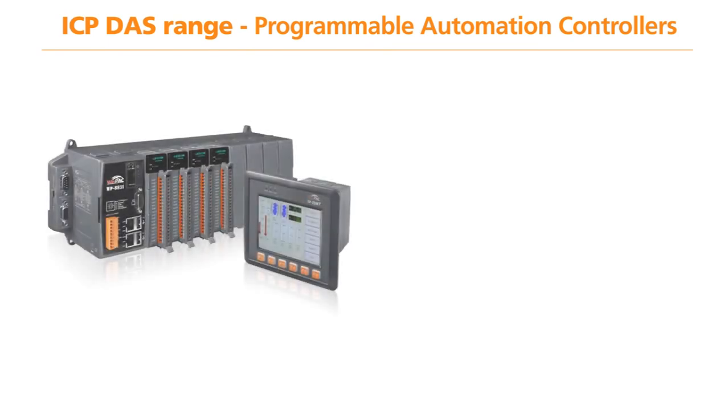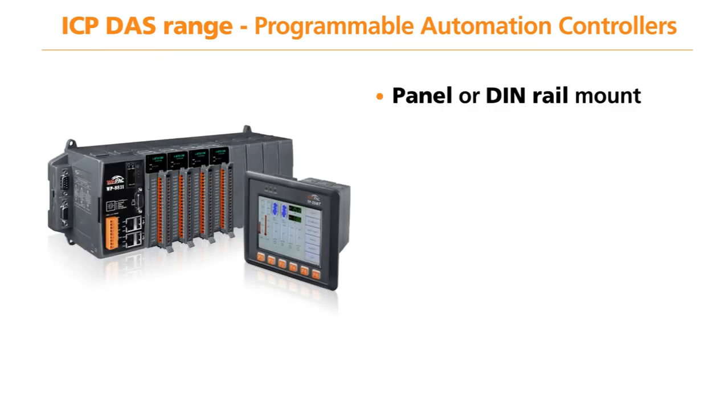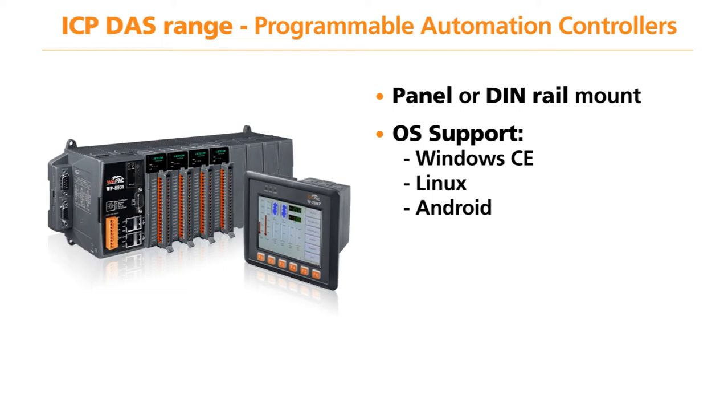The ICP-DAS range of Program Automation Controllers are either panel or DIN rail mount, gathering data via the I/O module on its backplane or via the COM ports on the unit. These Program Automation Control units support Windows CE, Linux, and an Android operating system, offering complete flexibility to your projects.